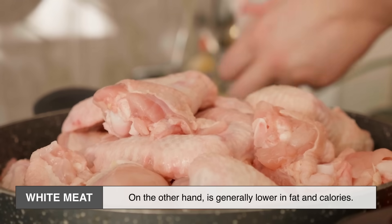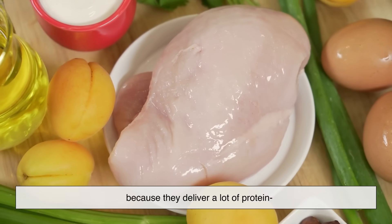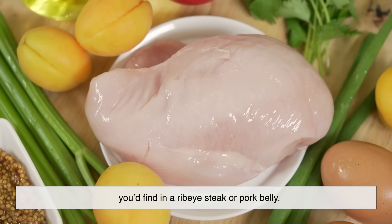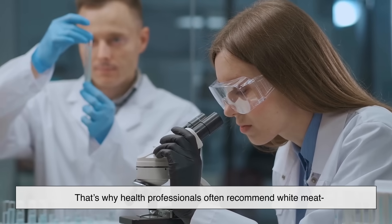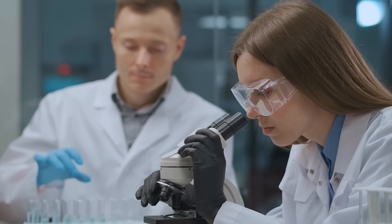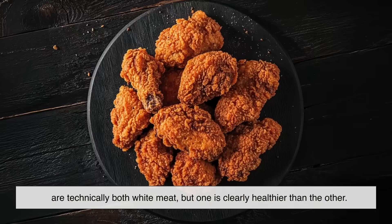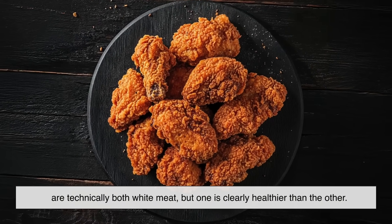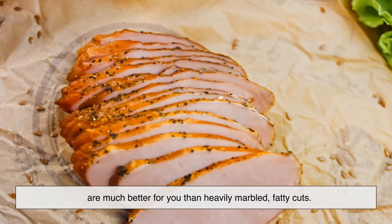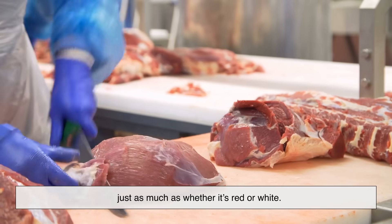White meat, on the other hand, is generally lower in fat and calories. Chicken and turkey breast are considered lean protein sources because they deliver a lot of protein without the same levels of saturated fat you'd find in a ribeye steak or pork belly. That's why health professionals often recommend white meat for people who want to keep cholesterol levels in check. Of course, not all cuts are created equal — a skinless chicken breast and fried chicken wings are both technically white meat, but one is clearly healthier. Same goes for red meat: lean cuts like sirloin or tenderloin are much better for you than heavily marbled fatty cuts. When it comes to health, the cut and preparation matter just as much as whether it's red or white.